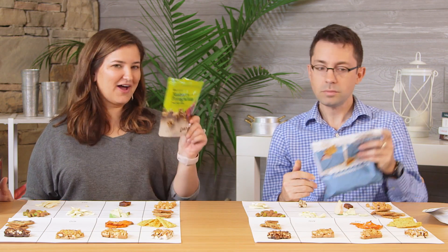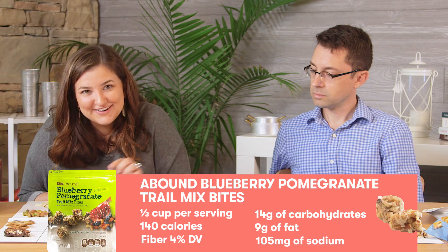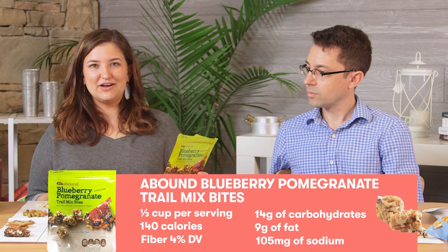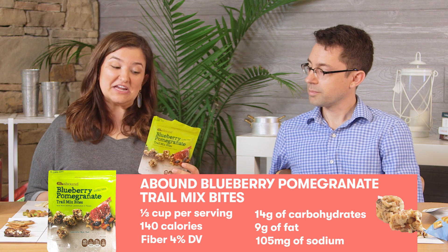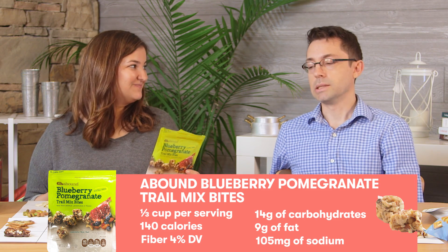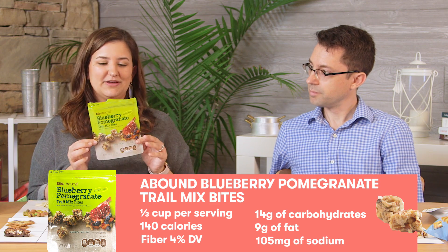That's a really similar vibe to these little guys. They're 140 calories for a third of a cup, which is about this much. But the whole container is 430 calories. There's only 9 grams of fat and 1 gram of saturated fat per serving, but when you eat the whole container there's 3 and a half grams of saturated fat and 20 grams of fat, which is a lot. It'd be hard not to eat the whole thing because it's not a super big container.